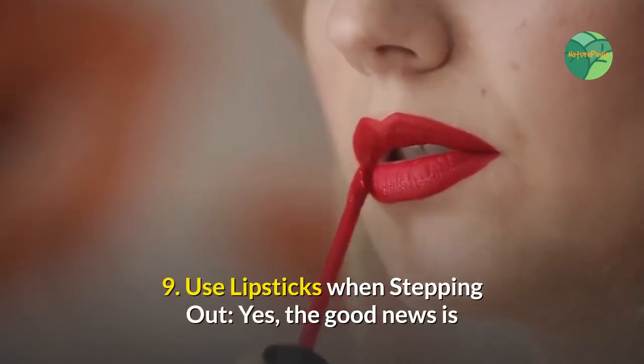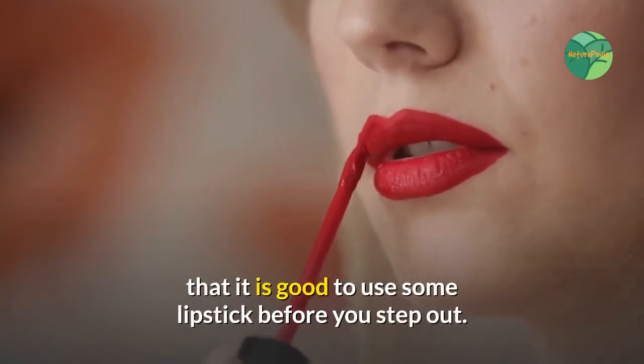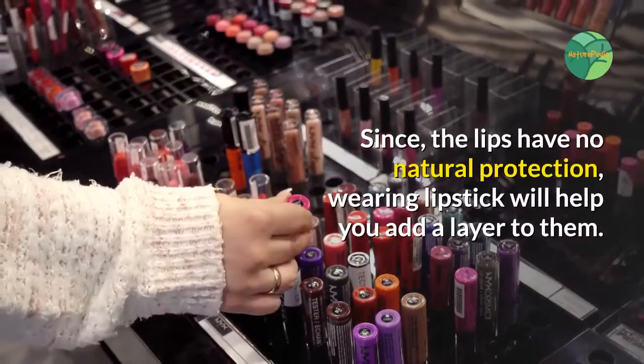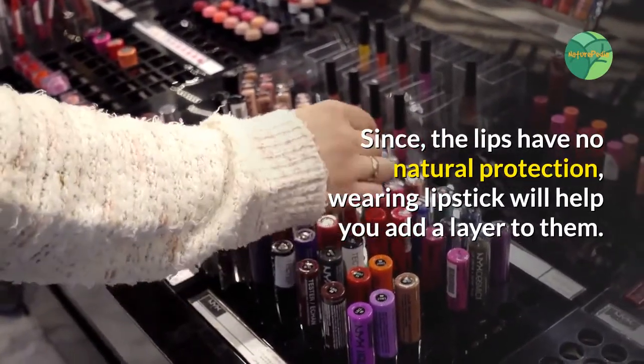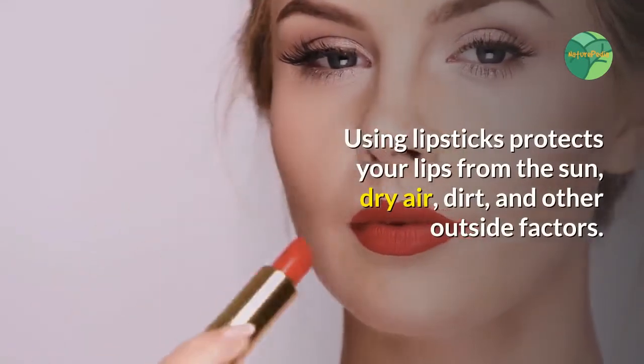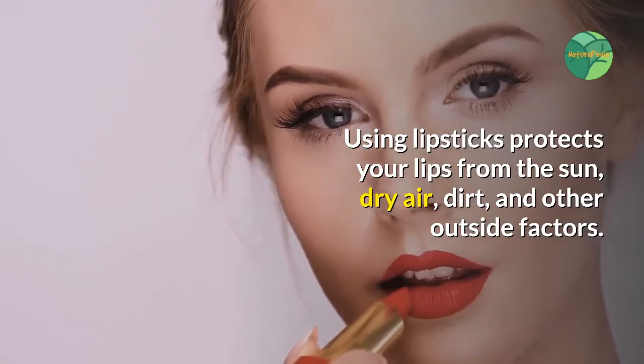Tip nine: use lipsticks when stepping out. The good news is that it is actually beneficial to use some lipstick before you step out. Since the lips have no natural protection, wearing lipstick will help you add a protective layer. Using lipstick protects your lips from the sun, dry air, dirt, and other outside factors.